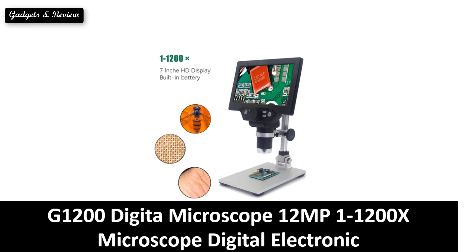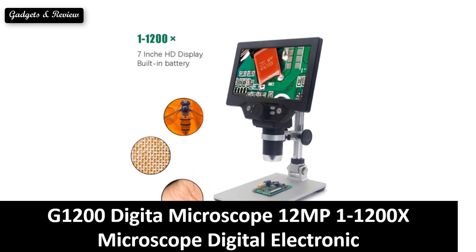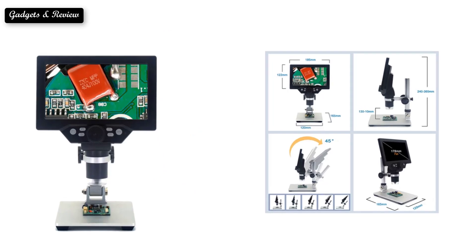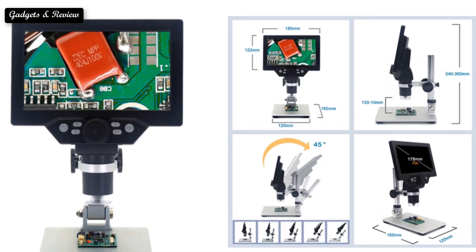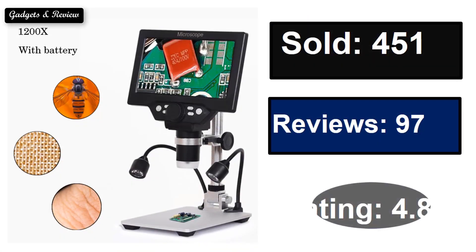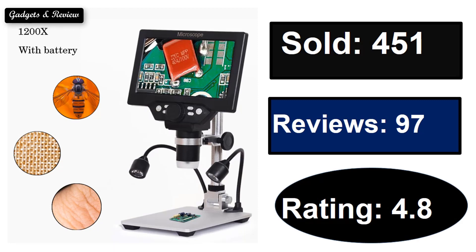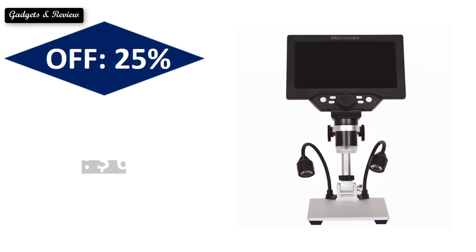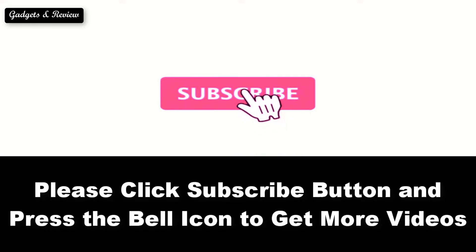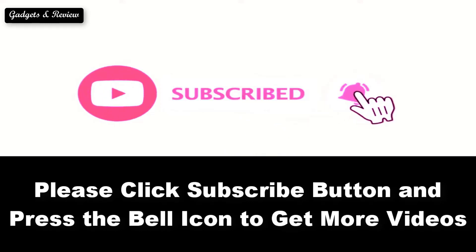At number 5. Sold. Reviews. Rating. Extra percent off. Price. Please note price can be changed at any time. Please subscribe to our channel and press the bell icon to get more videos.